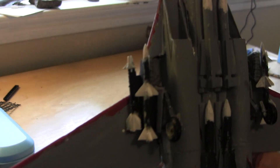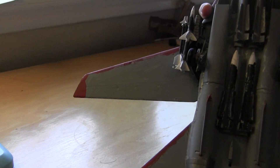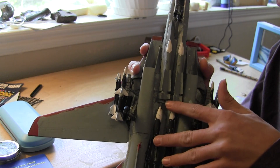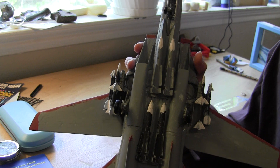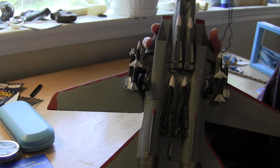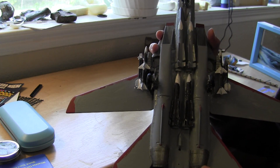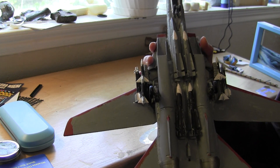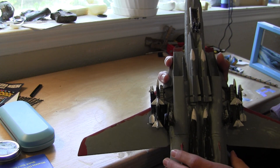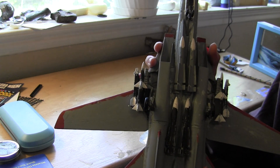So here's what the underside of the plane looks like. These four missiles are AIM-54C Phoenixes, which are long-range hypersonic missiles with up to a 90-mile range. They have fire-and-forget capability, which means you can fire them and they'll automatically home in on where you want to send them.